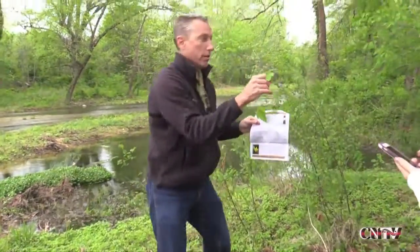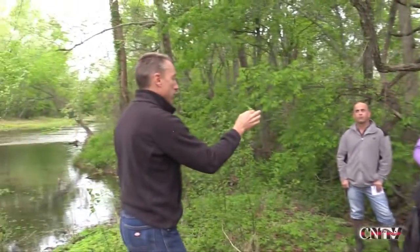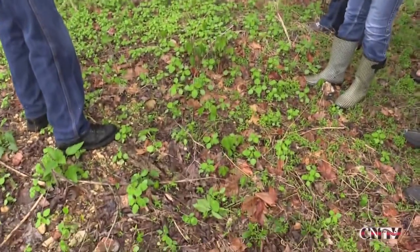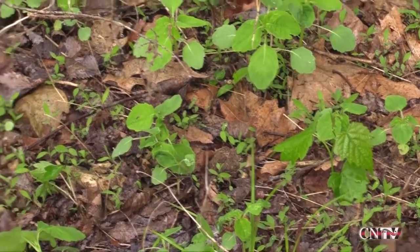This is jewelweed. Jewelweed is an astringent — the entire plant is a huge astringent. So what you do is you can rub that all over you, and what it's going to do is negate the effects of the poison ivy that you have just been exposed to.